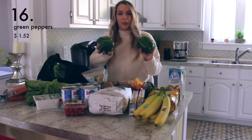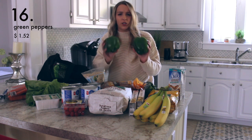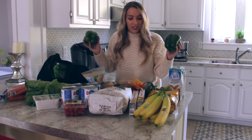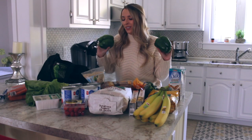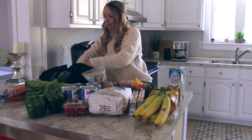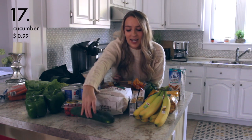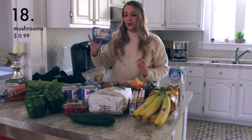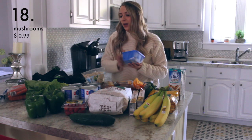I got two green peppers because they were on sale — only 99 cents a pound — so I got two and they were pretty cheap. You can add them to spaghetti sauce, stir fries, or chilies. I think I'm gonna make a chili tonight! I also got a cucumber, which is really good as a snack. And I also got some mushrooms — my grocery store usually has them for 99 cents and I always pick one up.